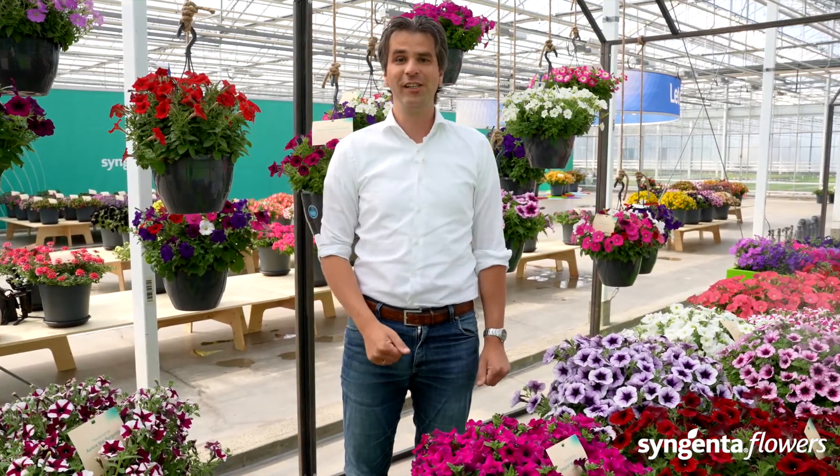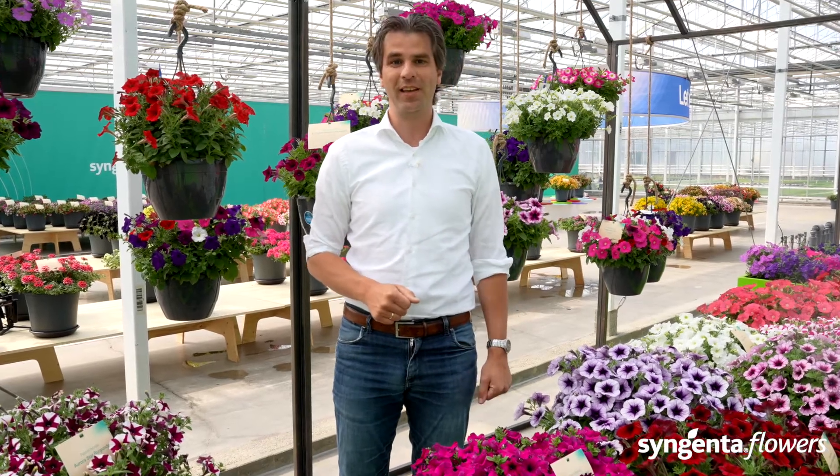A special welcome to our Japanese customers and growers, and particularly of course our friends from FS Bloom. We have a fantastic display here with beautiful flowers from seeds and cuttings. Take a look around and contact your local key account manager or your distributor.